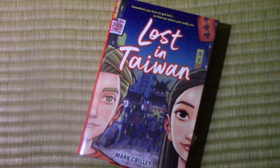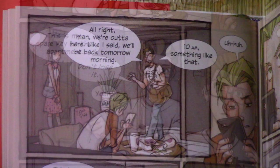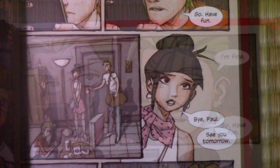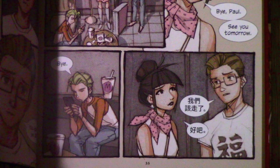Paul, very first time, knows almost nothing about Taiwan. And Theo and his girlfriend are about to leave on a sort of weekend vacation. So let's go ahead and jump into it. "All right, man, we're out of here. Like I said, we'll be back tomorrow morning, 10 a.m., something like that." "Uh-huh." "This is my spare key to the apartment. Don't lose it." "Yeah." "You going to be okay?" "I'm fine. Go. Have fun." "Bye, Paul. See you tomorrow."